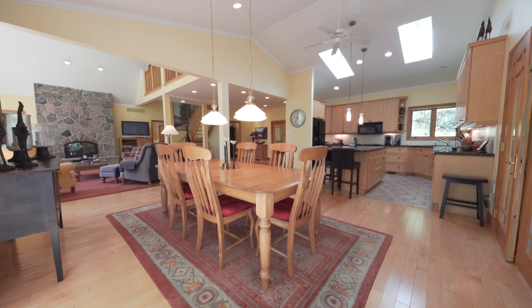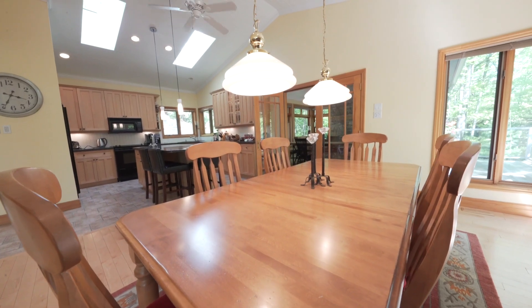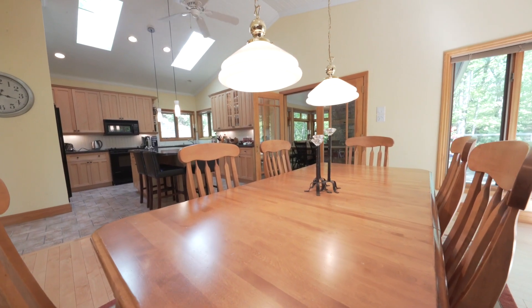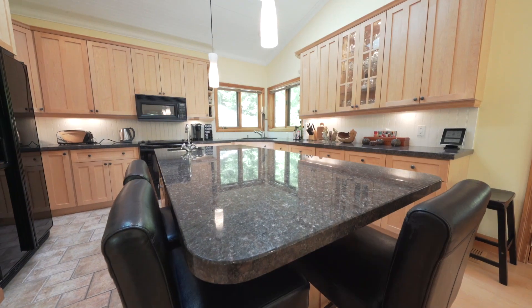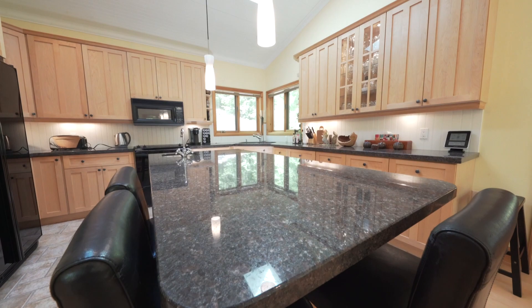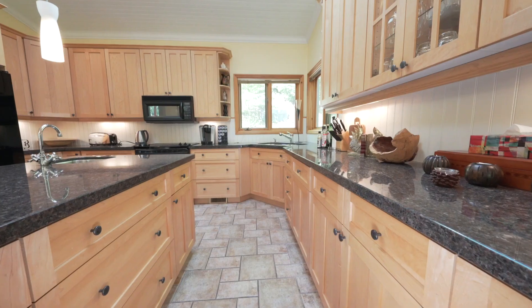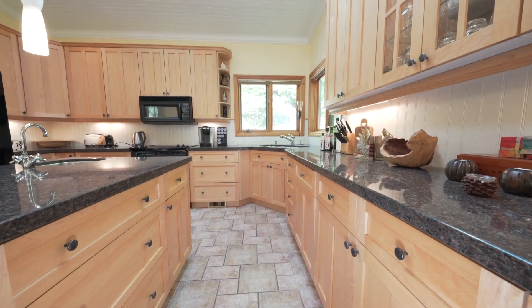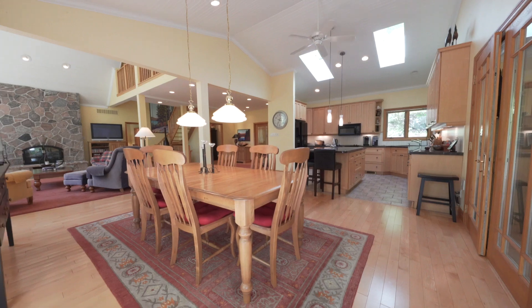The large open dining area features a vaulted ceiling, corner windows with lake and side views, accommodates large gatherings, and provides direct access to the screened-in room. The kitchen will satisfy the chef and features custom shaker style maple cabinets, granite countertops, a large centre island, lots of counter and cupboard space, and vaulted ceilings with skylights to provide lots of natural light.